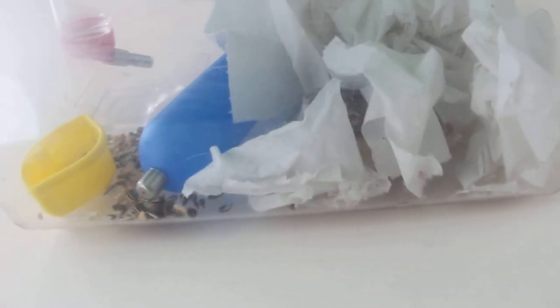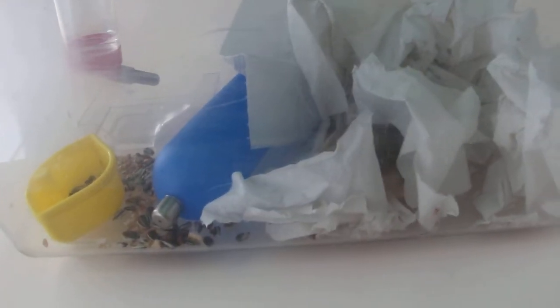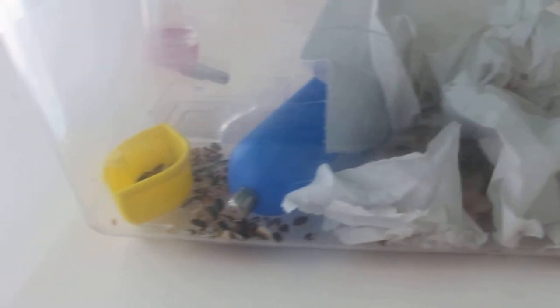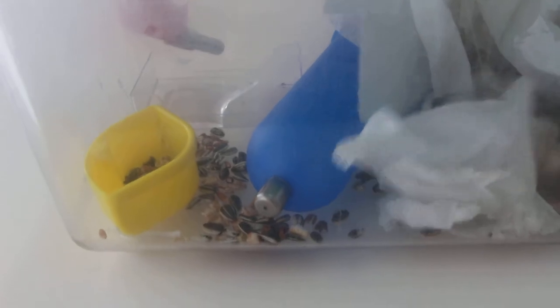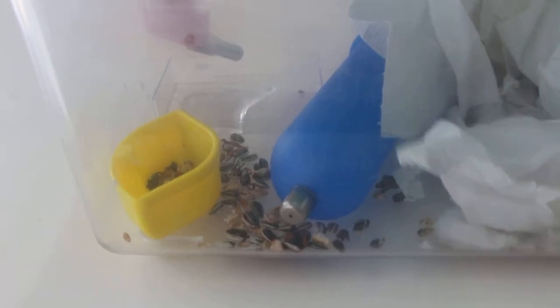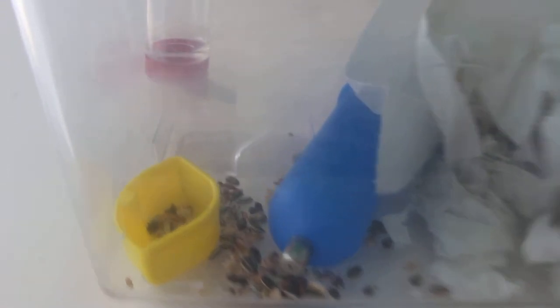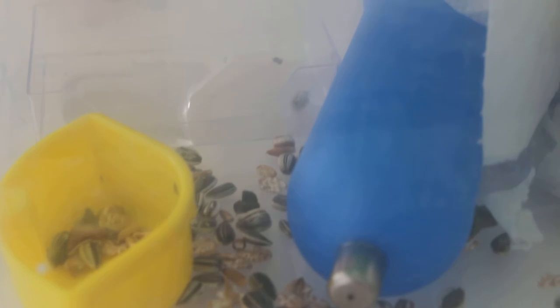We'll wait until tomorrow, February 1st, and see how the outcome is. You can see that I've partitioned the eating area and watering area from the sleeping area. You can also see solid stools quite in the distance, showing that the hamster has been eating.